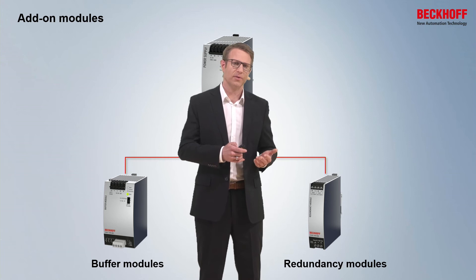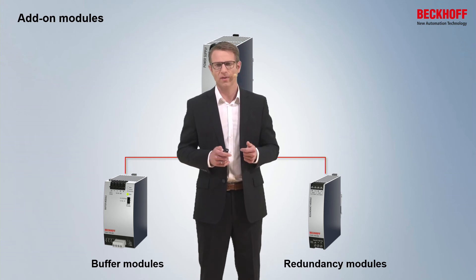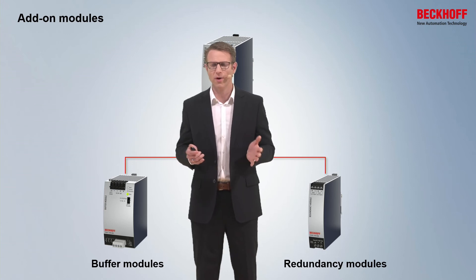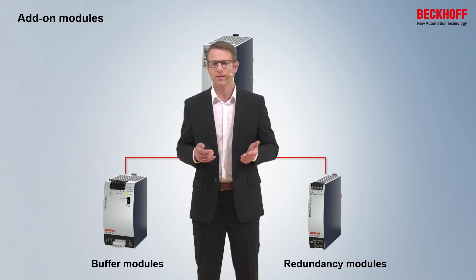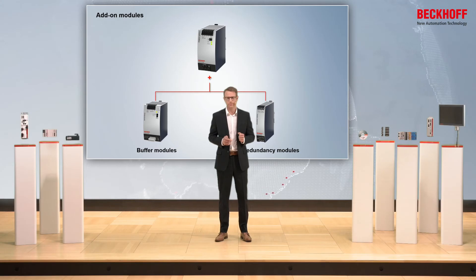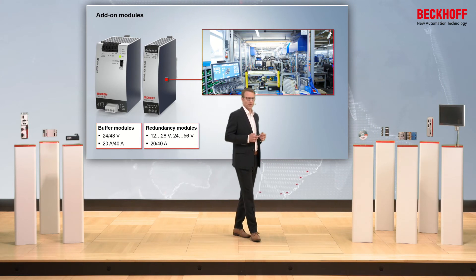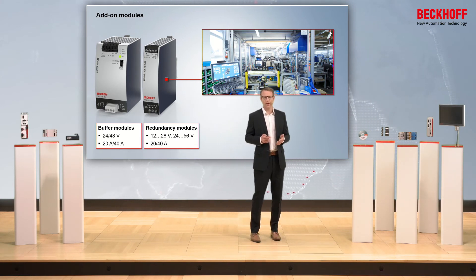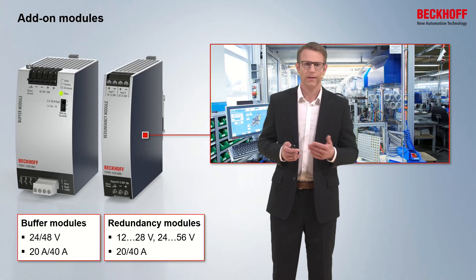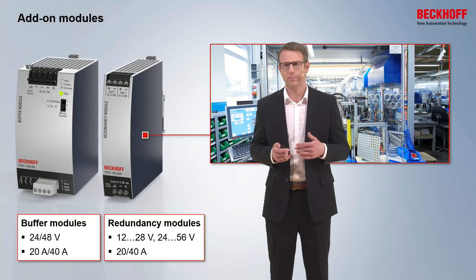Or if you have a very high availability requirement, for example for the process industry, and you have a double structure of two power supplies, then you have to decouple the power supplies with a redundancy module. We have different kinds of variants by the buffer modules and the redundancy modules — for example, different devices for 24 and 48 volt by the buffer modules.